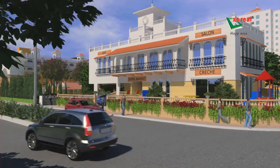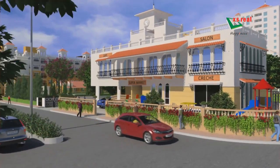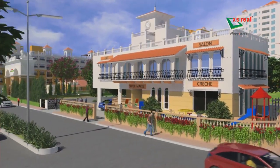A convenience block with a creche, a saloon, a grocery store, clinic, and pharmacy.